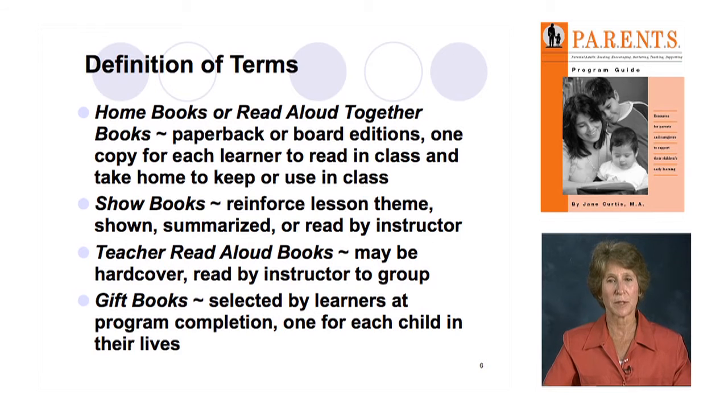Teacher read-aloud books are books that, unfortunately at this time, are not available as paperbacks — they're wonderful books that support the topic but are only available in hardcovers. So you only buy one copy, just as with show books, so the teacher can model reading aloud during the class session. Learners can see that the book is available to them without the expense of buying eight or ten hardcover copies, but it has great value in the lesson.